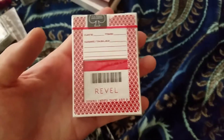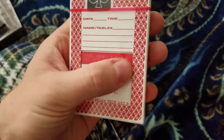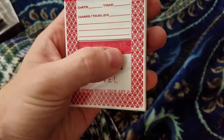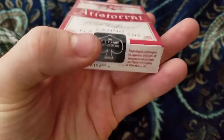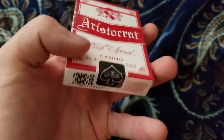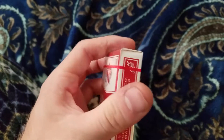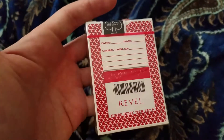This is the Revel Casino in Atlantic City — March 12, 2013, fully sealed. You can see there's a manufacturing error, I believe — there is one seal here and one seal up here on these red Revels. They're not canceled — real casino playing cards. I received these from a good friend, Slim Card Company up in Montreal, Canada — definitely check out his stuff.